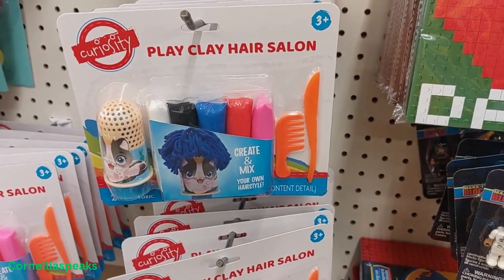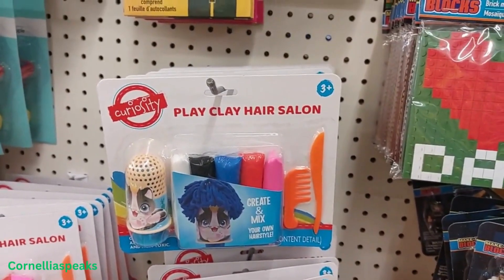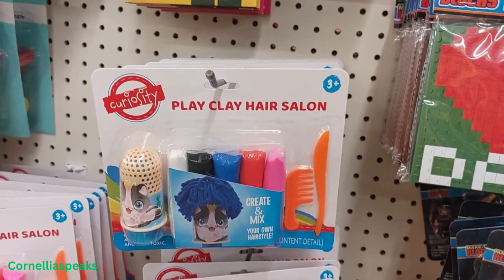This Play Hair Playstation Salon — that is cute. That would be fun to play with for a little kid to keep them occupied.